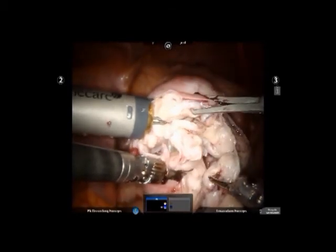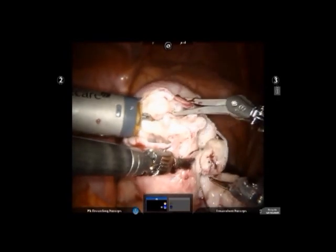This patient conceived within three months of surgery and currently her pregnancy is ongoing with no complications.